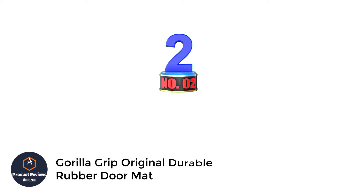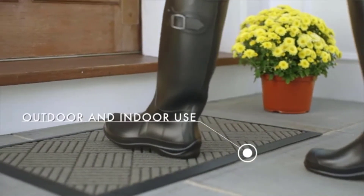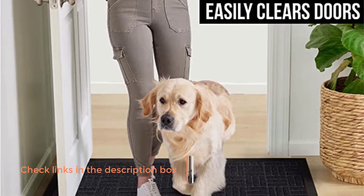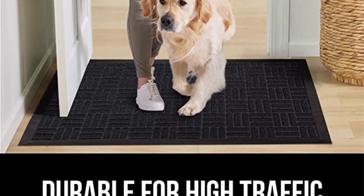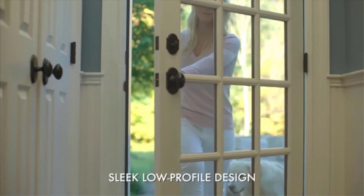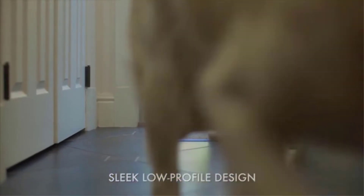Number 2: Gorilla Grip Original Durable Rubber Doormat. This style is pretty simple and basic, perfect for people who want a simple doormat. This doormat comes in 5 different sizes, and there are also over 20 different color options. You will find this doormat pretty durable and safe to use at any part of the house. The doormat is made with high-quality and natural rubber. It will also easily absorb moisture as well as dirt. It measures 29x17 and has a slim low profile, perfect for people who want a slim and affordable doormat.